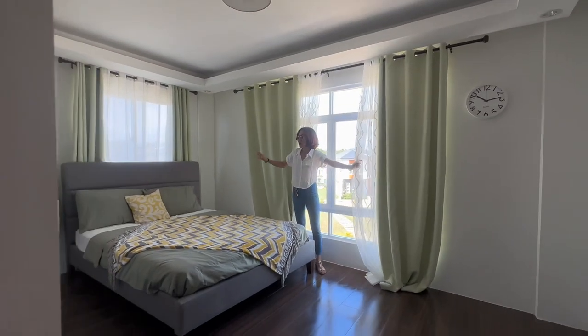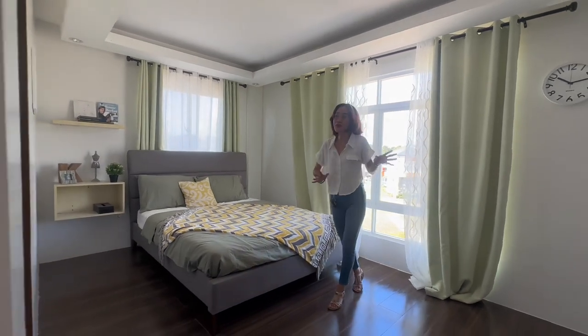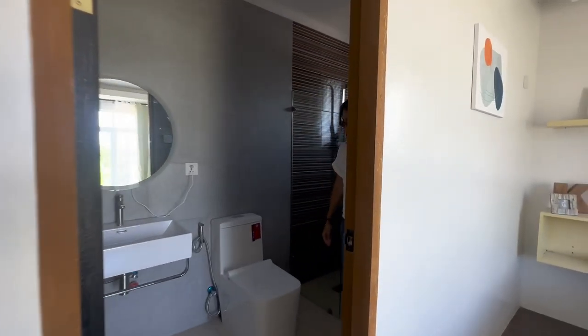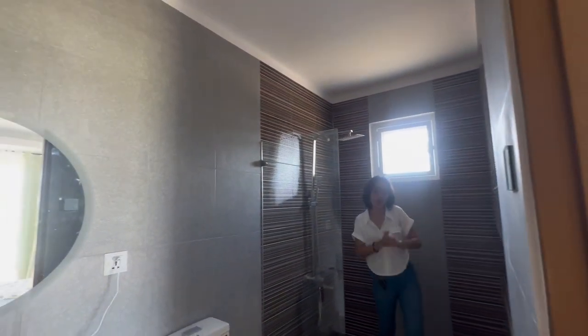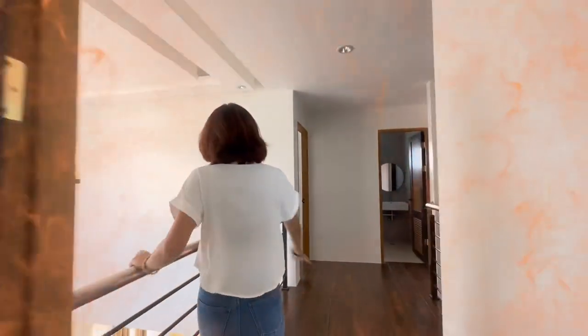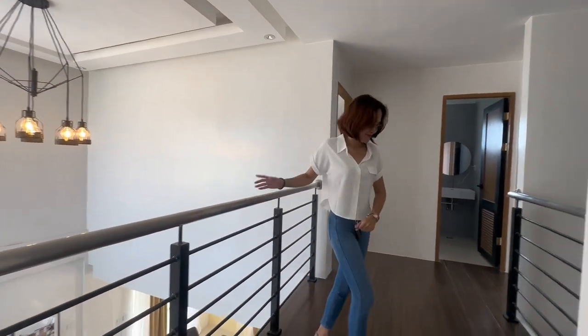A queen size or king size bed can fit perfectly in your master's bedroom. There's more — you'll have your own toilet and bath in the master's bedroom. All the toilet fixtures here are so elegant. See how spacious that toilet and bath is. This is an Italian model for you, and now let's talk about the computation.